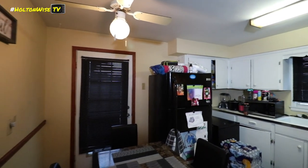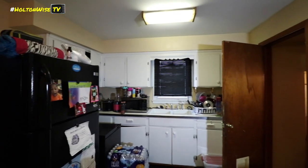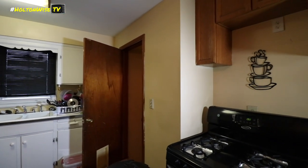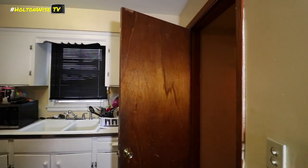I'm going to take a couple steps behind the table just so you can see all the cabinets, and then I'll get another angle in the kitchen on our way out.